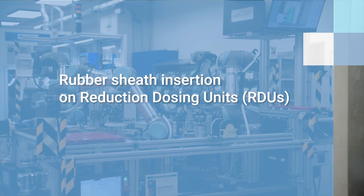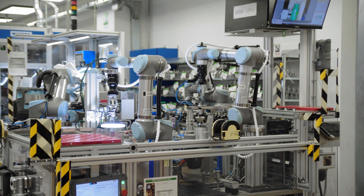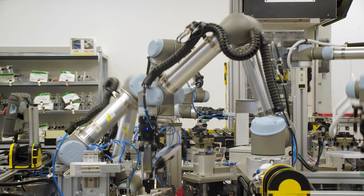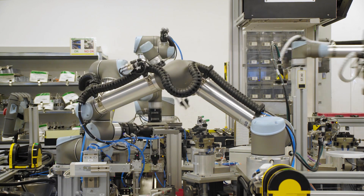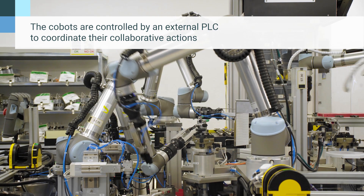This application involves different ranges of tolerance for the assembly of the various components, so it required the use of collaborative robots to manage high flexibility on the RDU.